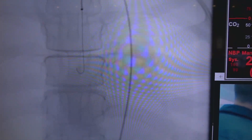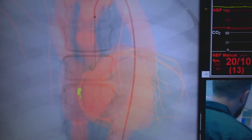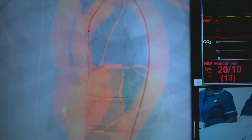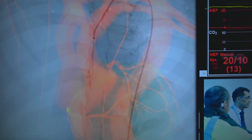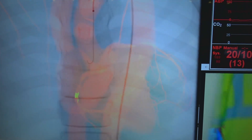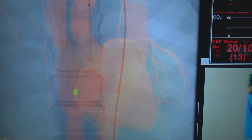One of the functionalities we have is a 3D image, so you can see the different angles and positioning of the heart. We're going to go into the smaller blood vessels, open them up, aspirate them, hopefully not perforate anything, and fix this patient.